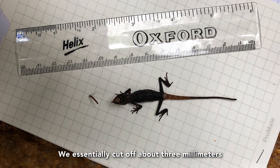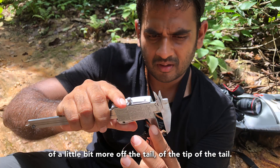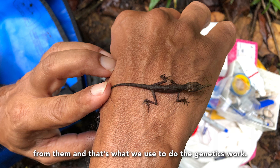We essentially cut off about 3mm or a little bit more off the tip of the tail. Once I take them back, I use those tail tips to extract DNA from them, and that's what we use to do the genetics work.